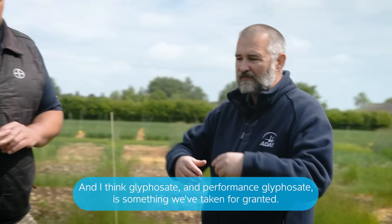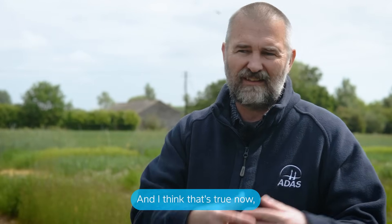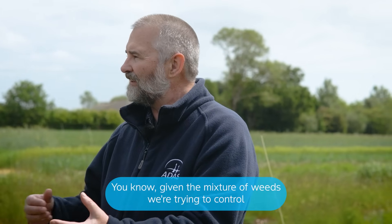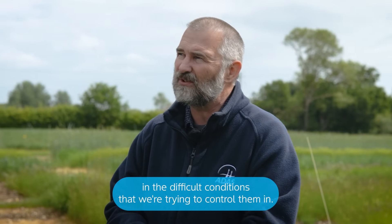I think glyphosate performance is something we've taken for granted. And that's true now, not just in terms of resistance, but in glyphosate performance everywhere, given the mixture of weeds we're trying to control and the difficult conditions that we're trying to control them in.